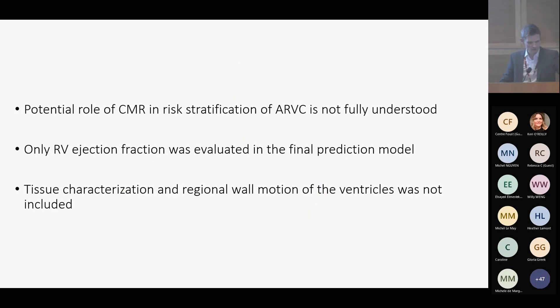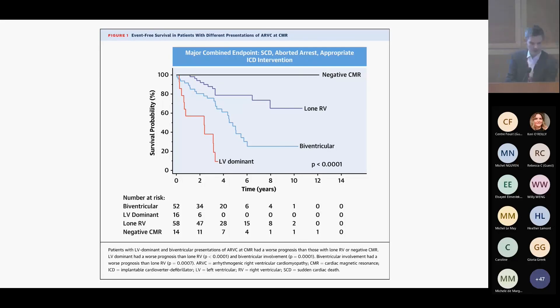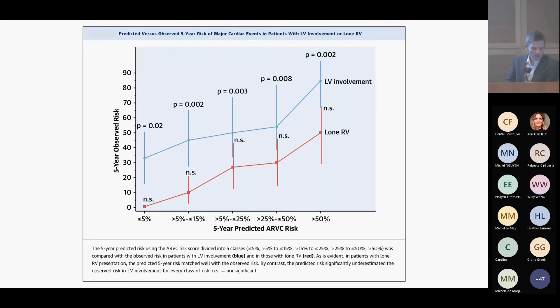The role of cardiac MRI in risk stratification for ARVC is not really well understood, and it has advanced a lot since the 2010 Task Force criteria. In the risk calculator, only RV ejection fraction was included, with nothing about tissue characterization or wall motion abnormalities. Great work by Aquaro, who took 140 patients with a definite diagnosis of ARVC. Those with a negative MRI at baseline had no life-threatening arrhythmias at all. When comparing lone RV involvement through to biventricular and LV-dominant involvement, there was a significant change in outcome and event-free survival. When they compared lone RV involvement to the risk model, there was no significant difference at each predicted threshold, but with LV involvement at every single threshold, the model seemed to statistically underperform the risk.